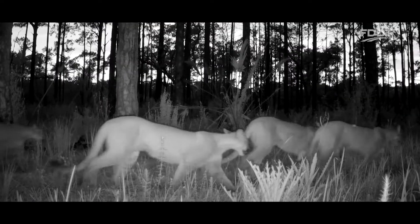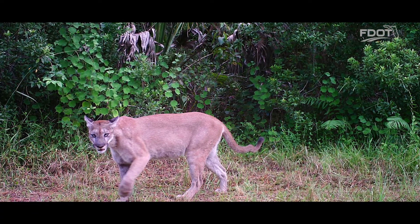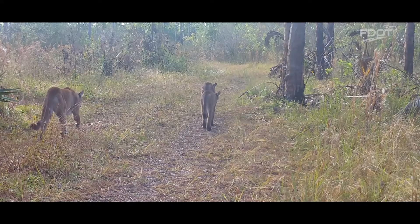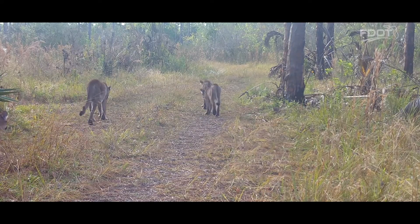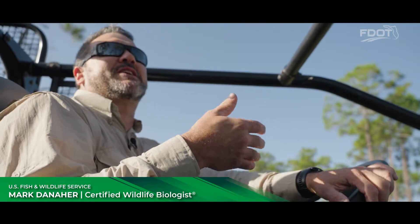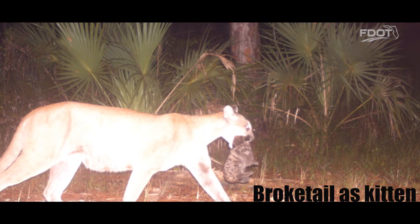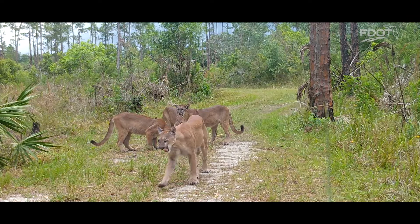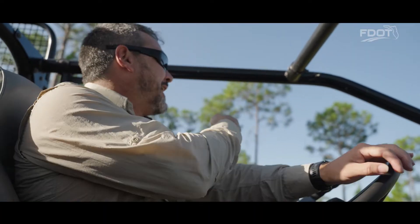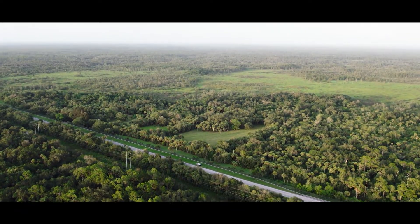Numerous female panthers call the refuge and adjacent natural areas home. One of the most well-known panthers on the refuge, due to her easy-to-identify tail, is affectionately referred to as Broketail. She is considered a resident female because she was born on the refuge, has had multiple litters here, and regularly travels to Fakahatchee Strand, Picayune Strand State Forest, and Big Cypress National Preserve.